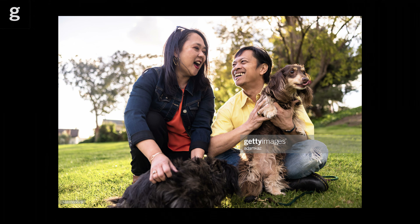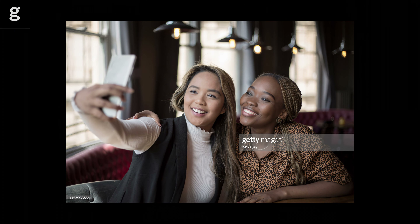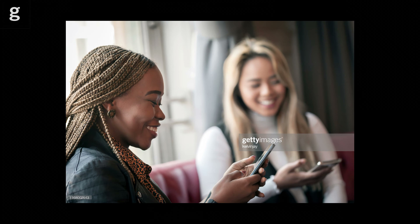It can be hectic for the inexperienced. But if you have another model on set, you no longer need to do as much directing and talking, because the models will naturally chat and interact with each other. They are also likely to spot if the other model needs their hair adjusted or their collar tucked in. Having two models means you can enjoy the shoot more and worry less about rogue wardrobe malfunctions or keeping the models entertained. It takes the pressure off you.